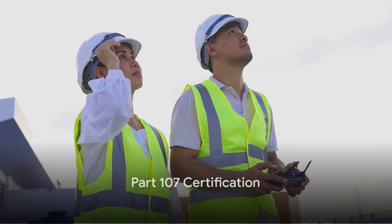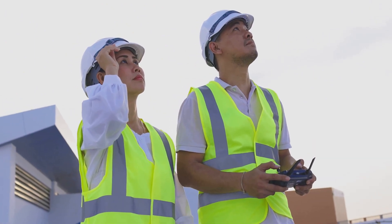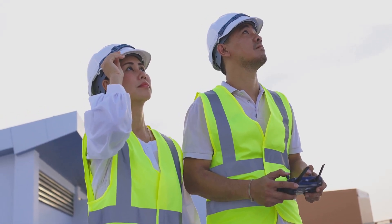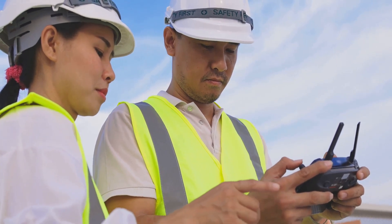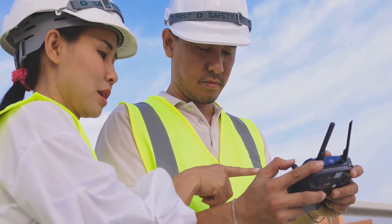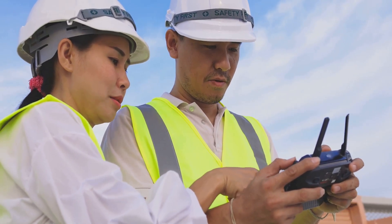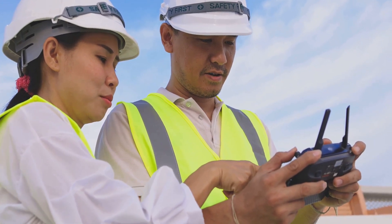On the other hand, there is the Part 107 Certification. This isn't your average hobbyist certificate — it's the real deal, specifically designed for those who wish to operate drones for commercial purposes. Perhaps you're interested in aerial photography or surveying, or you have an entirely different commercial application in mind. Whatever your drone-related business venture might be, the Part 107 Certification is your ticket to fly.